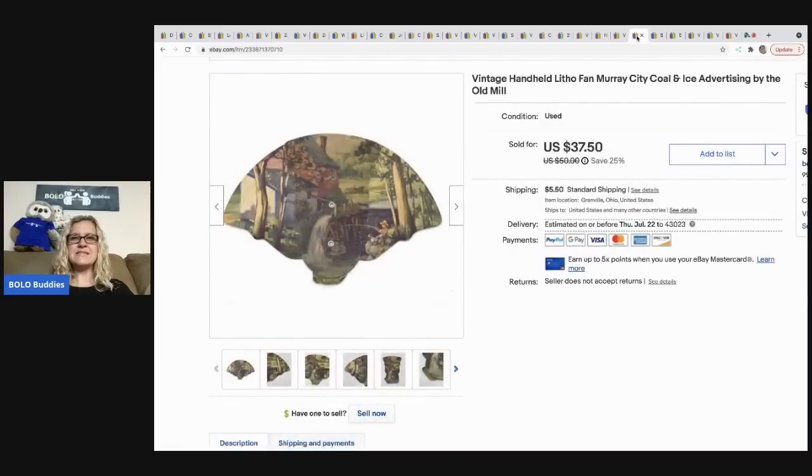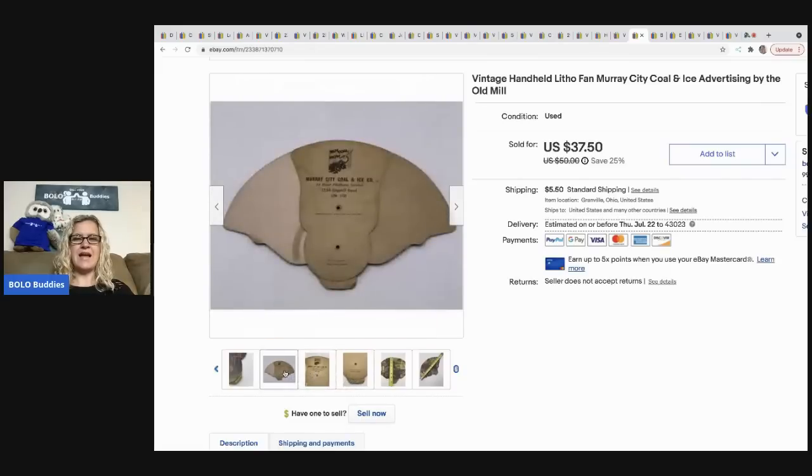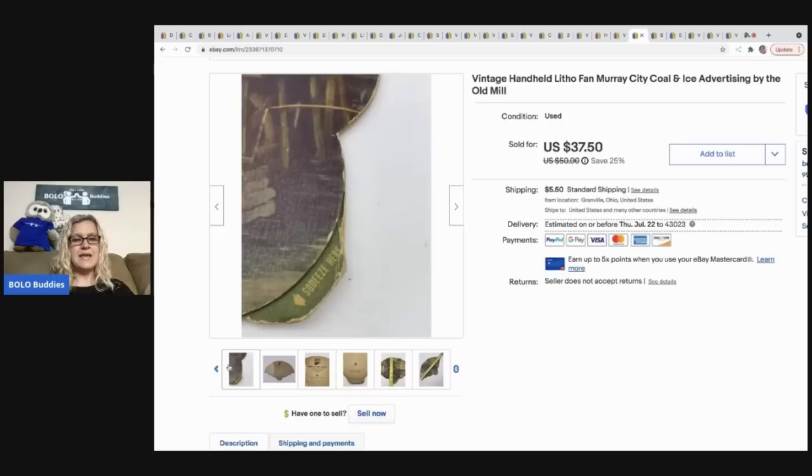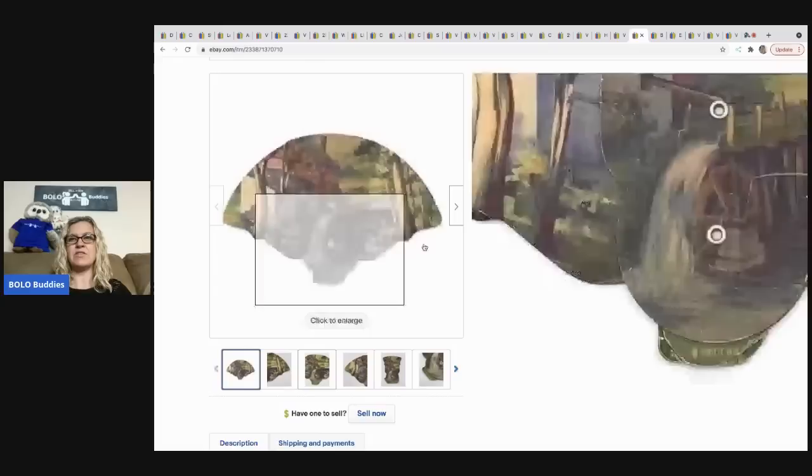This is a vintage handheld advertising fan — it's ephemera. I can't remember exactly where I got it but I think it was a garage sale and I probably had less than a dollar in it. It did sit for a long time before I listed it. I sold it for a best offer of 20 dollars, the buyer was all in for 27.35.